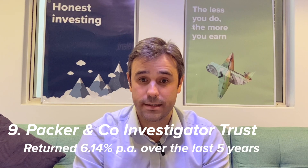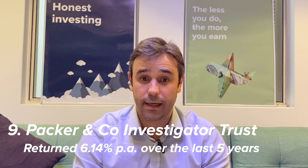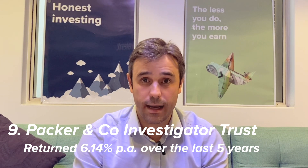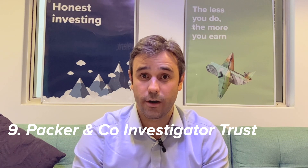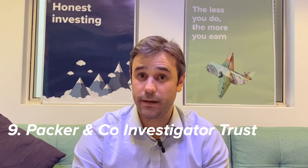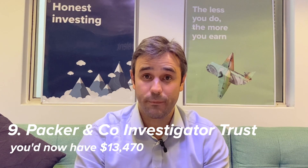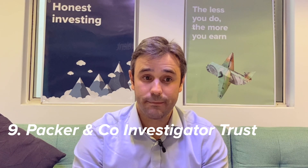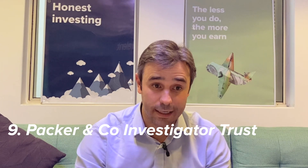The Packer & Co Investigator Fund explains its strategy as being counter-cyclical, and potentially this means they might have had a bigger value focus, which might be why they've struggled over the last five years. If you'd invested $10,000, it would be about $13,470 now five years later. That's the Packer & Co Investigator Fund at number nine.